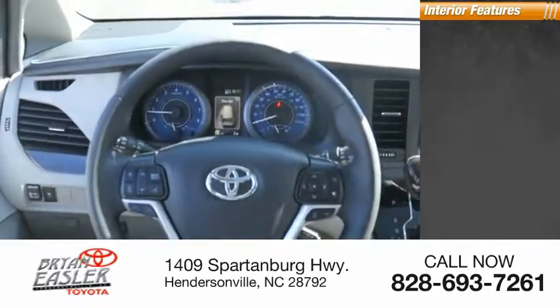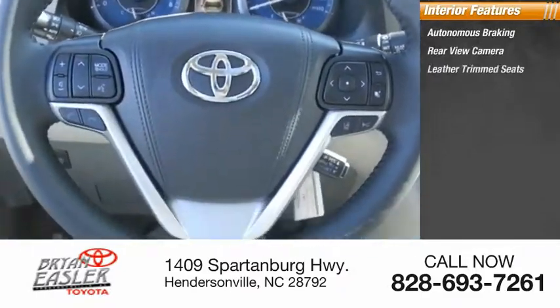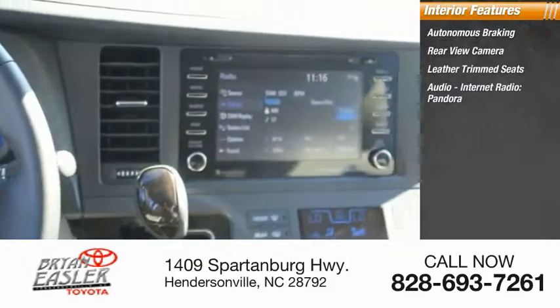Inside you'll find autonomous braking, rear view camera, leather trim seats, audio, and internet radio including Pandora.